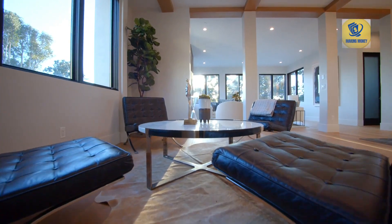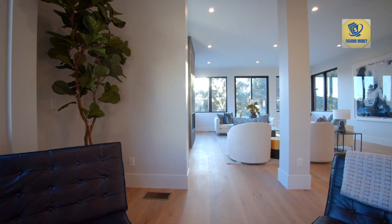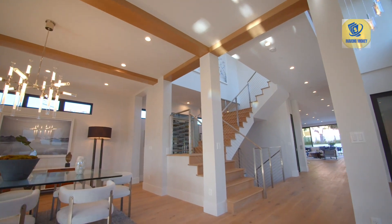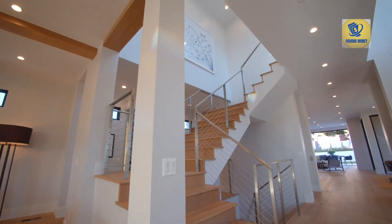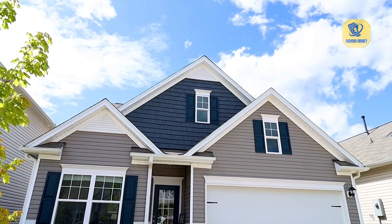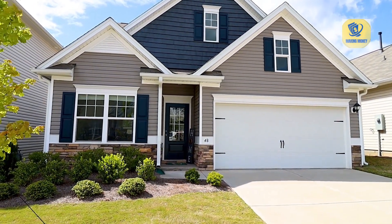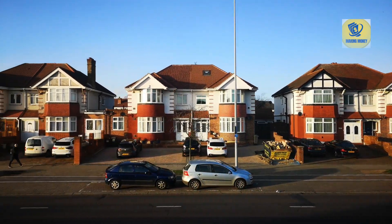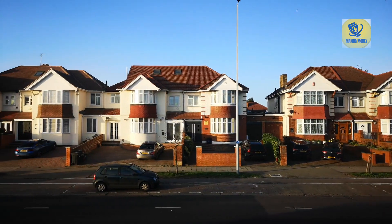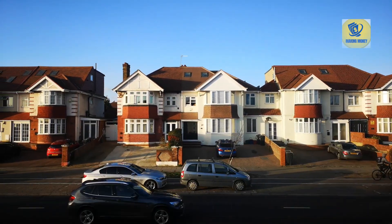Number seven: property ownership and redemption period. After winning the auction, you'll receive a tax deed transferring ownership of the property to you. Be aware of any redemption period during which the original property owner can reclaim the property by paying the back taxes and fees. Number eight: property management. If the property requires repairs or renovations, create a plan to address these issues to increase its value. Determine whether you'll sell the property, rent it out, or engage in other strategies based on your investment goals.